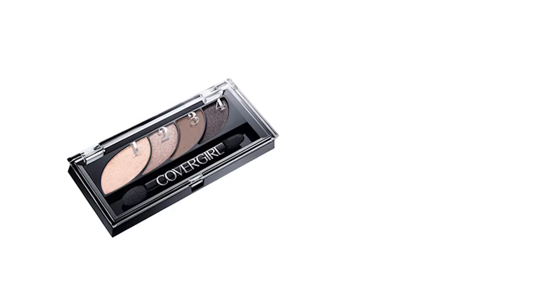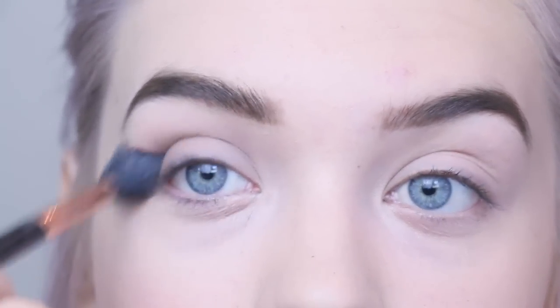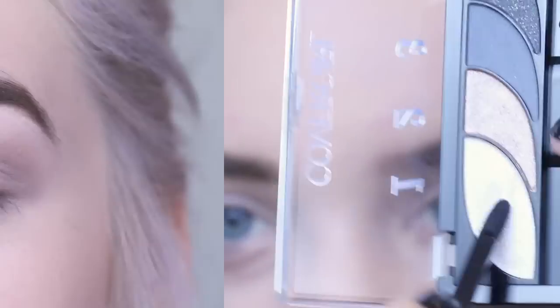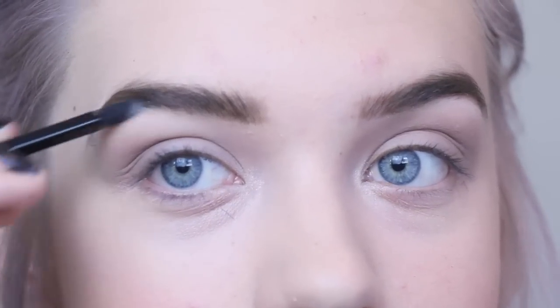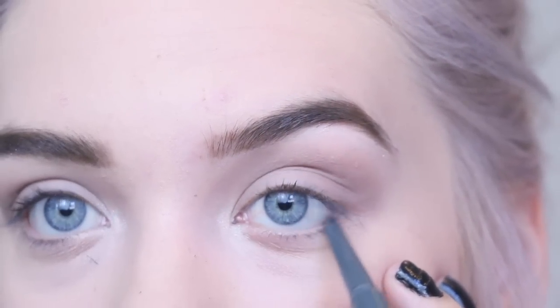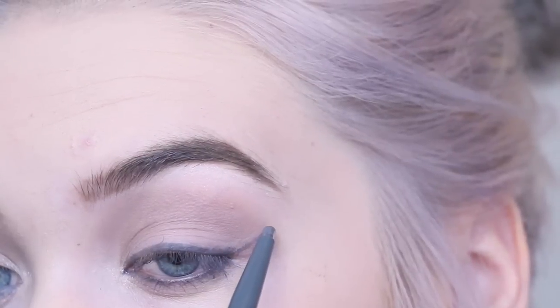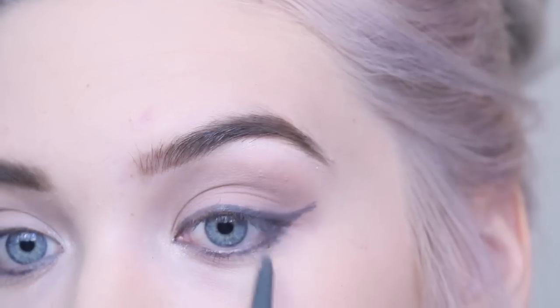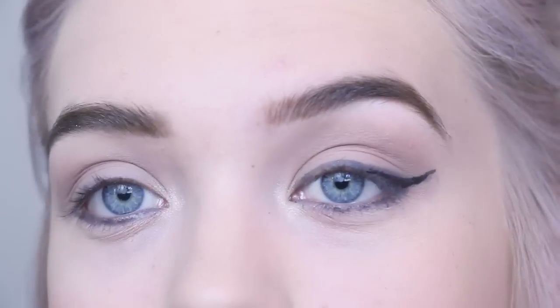For this look, eyeshadow is optional, but I'm taking a lighter grayish-brown color just to deepen my crease — it gives a little more depth to the look. Then I took a really light color and put it in my inner corner and underneath my eyebrow to highlight and open up the eyes. Now for the big part: I'm taking the Perfect Point Plus eyeliner and lining my lower lash line first. Then bringing it to the top, creating a straight line and extending it into a wing. This is a smudgy pencil so it's just a guideline, and I'm going to take a liquid eyeliner to perfect it and make a fierce cat eye.